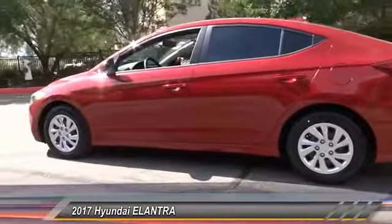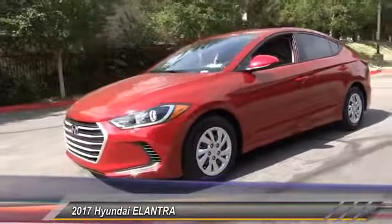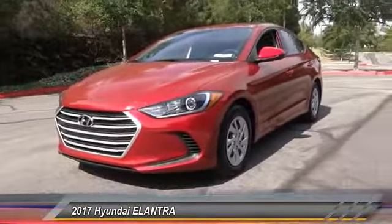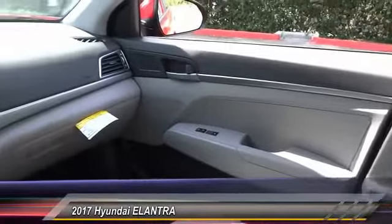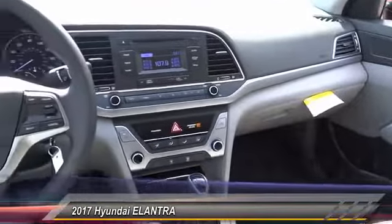This vehicle has less than 100 miles. Here are some of this vehicle's great options: traction control, dual airbags, air conditioning, power steering, center armrest, rear window defroster, power windows, security system, CD player, and trip computer.